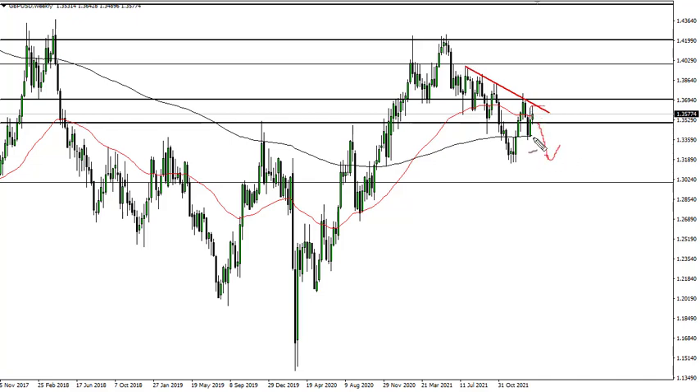If we break down below 1.35, I think that could send us towards this low here at about 1.33 and a half, and then maybe 1.32 if we can break this trend line. 1.37 is going to be an area to watch — clearing that has the pound in an uptrend.